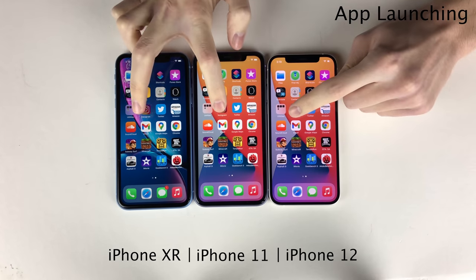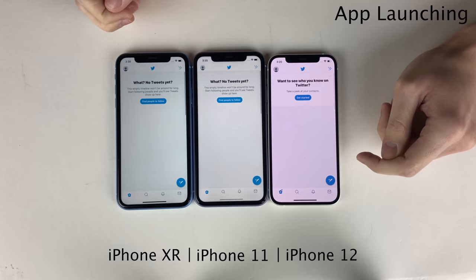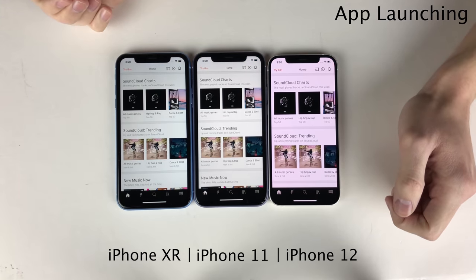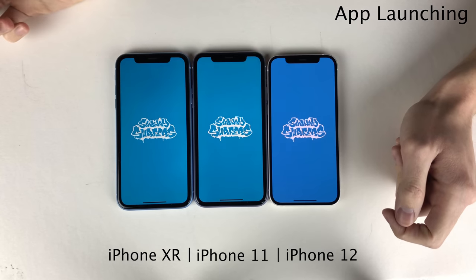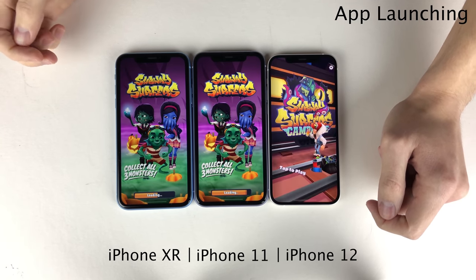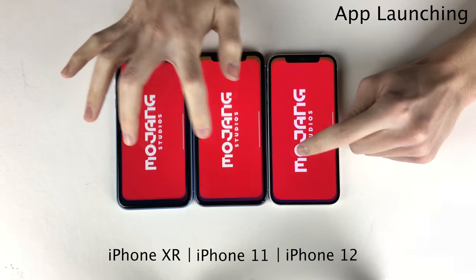Starting off with some lighter applications, you can see the differences are negligible between all the devices, although you can definitely see the minor advantage on the newer devices with a lot of these applications, just with a half a second or so, particularly on the XR. Making our way to some lighter games like Subway Surfers, the result goes straight down the line — 12, 11, XR. But as I often find myself saying in this type of video, it's a pretty minor difference and you probably wouldn't even notice in day-to-day life; it's just because we're comparing them head to head.